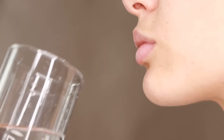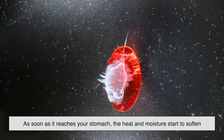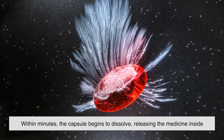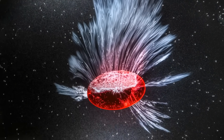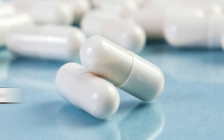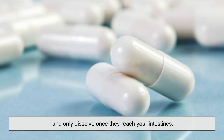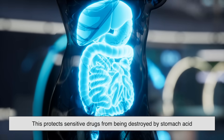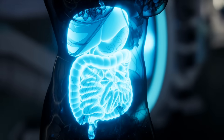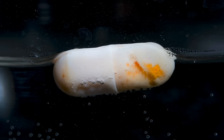Once you take a capsule, the real magic begins inside your body. As soon as it reaches your stomach, the heat and moisture start to soften its outer shell. Within minutes, the capsule begins to dissolve, releasing the medicine inside so it can be absorbed into your bloodstream. Some capsules are even more sophisticated — like enteric-coated capsules. These are designed to resist the acidic environment of your stomach and only dissolve once they reach your intestines, protecting sensitive drugs from being destroyed by stomach acid and ensuring they're absorbed at just the right place. It's a delicate balance of timing, chemistry, and precision engineering, all crafted to work in harmony with your body.